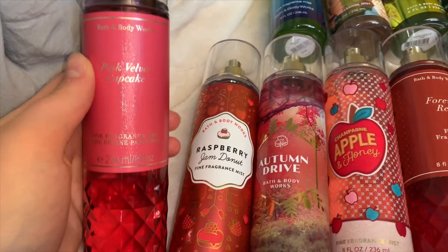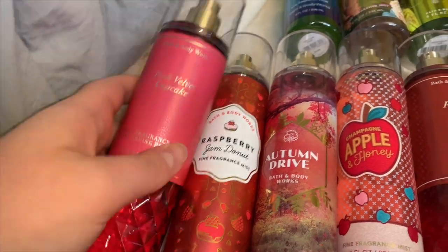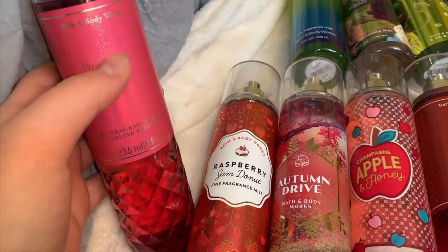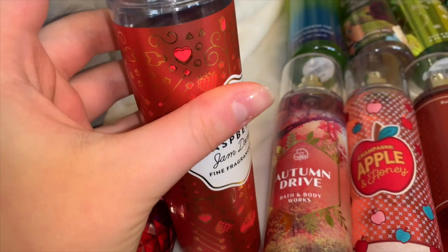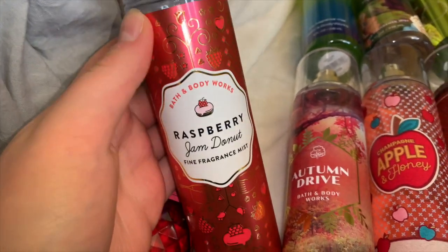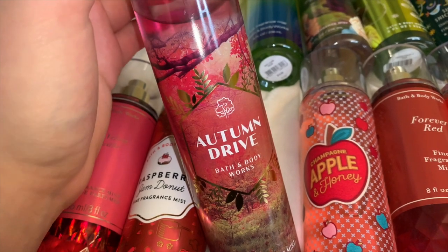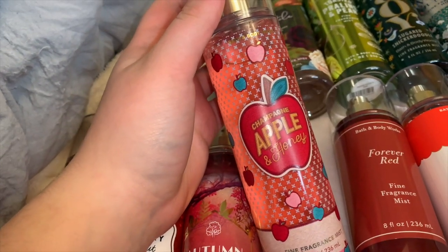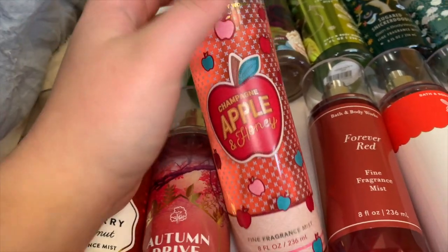Moving to the second row: Pink Velvet Cupcake is a beautiful velvety creamy sweet scent — like berries and sugary, like if you took Velvet Sugar and put more berries in it. Then Raspberry Jam Donut — it literally smells like a raspberry-filled donut but so much more gourmand, so much more sugary sweet berry. Then Autumn Drive — a berry scent with woodsy notes, very fresh but also sweet, I really loved it. Then one of my favorites: Champagne Apple and Honey — a creamy bright champagne with lots of fresh apple. I love it so much, very cute packaging.